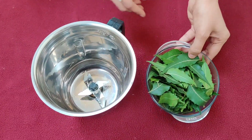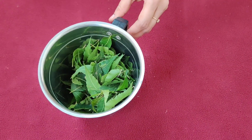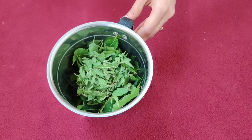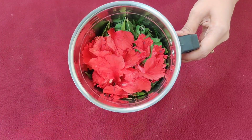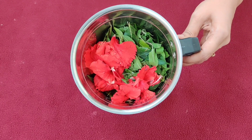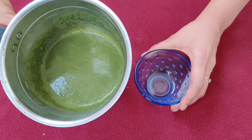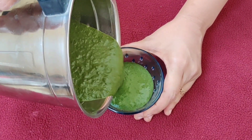Add neem leaves to the blending jar, next tulasi leaves, and then hibiscus flowers. Add a sufficient quantity of water and grind them to form a semi-solid paste. After grinding, transfer it to a bowl and keep it aside for later use.